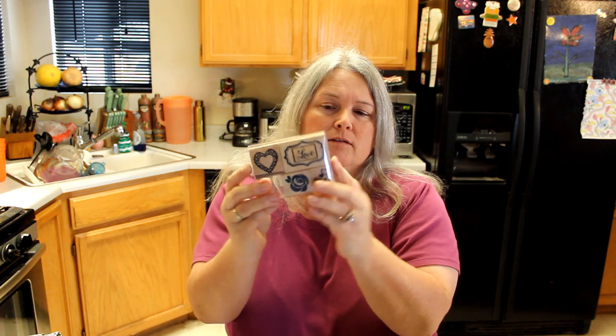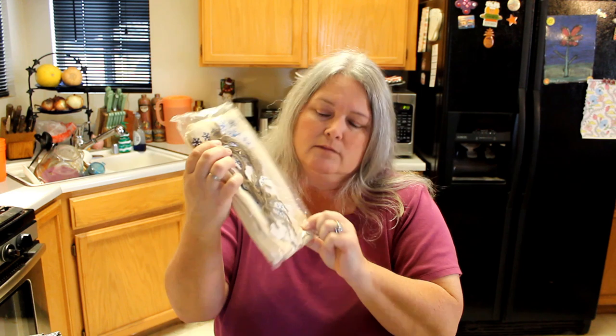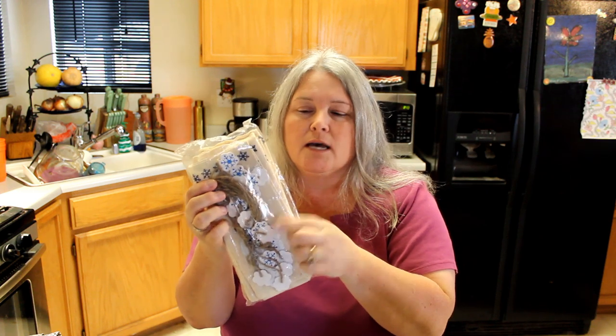We found this cute rubber stamp set — look, it looks unused — with love and the flowers, just a cute little set. Then again, Christmas: this cute little ornament tin, brand new, never used. And still finding Christmas stuff — these are cute little burlap bags where you put the little string through and finish them up. This little kit will be utilized next Christmas.